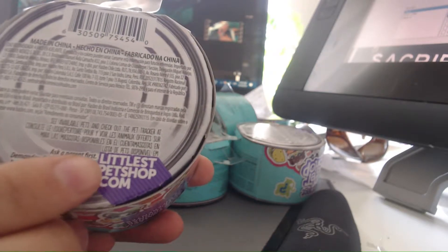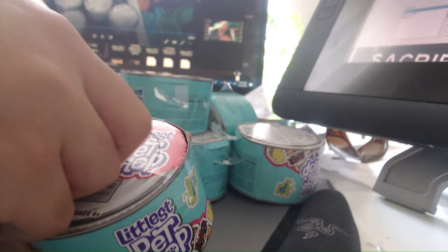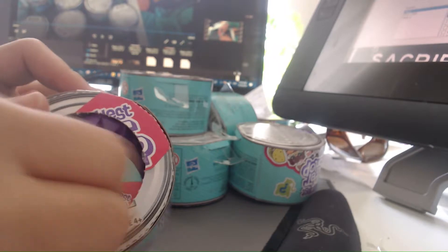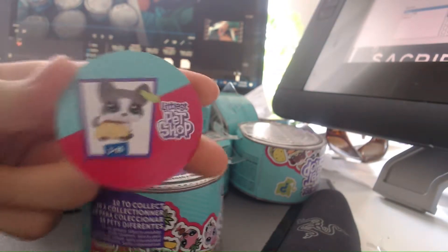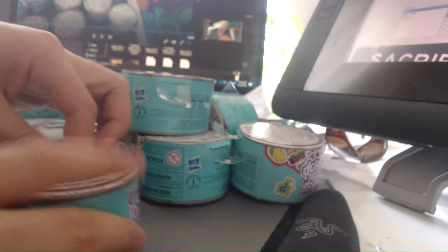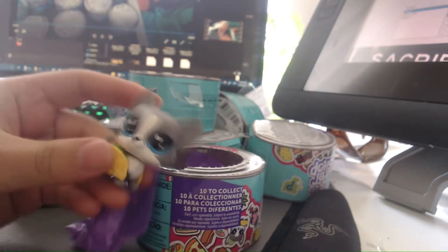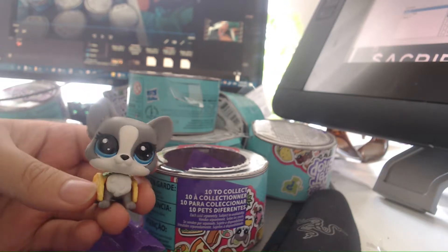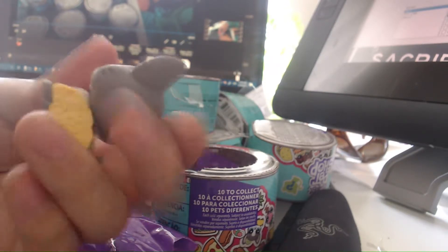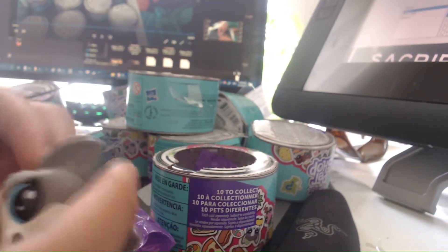It says 'ask a parent first' — well I'm 25, I don't need to do that anymore. Let's open it up. We've got a little puppy dog — that's two out of the ten I've got. Let's open them up and see what's up. It's a nice little doggy, a nice little husky — looks pretty cute, looks pretty male-ish. He's got little barcodes at the bottom and the LPS engraving at the back of his head.